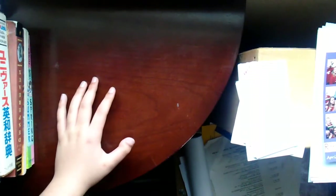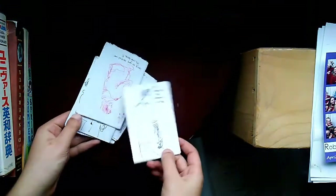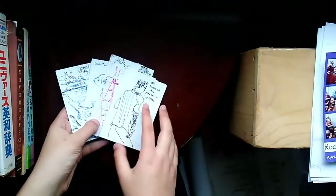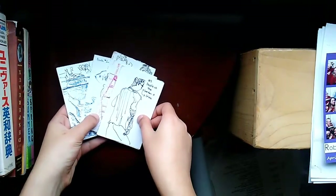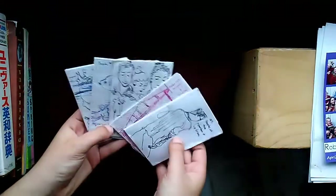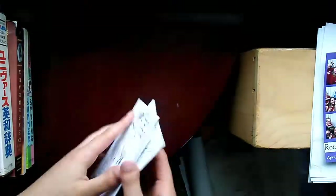I'm back again with another video and today I'm going to be showing off these little tiny sketchbooks that I made when I went to Seattle for a vacation. My last video was my last sketchbook that I finished, and I haven't had the time or money to buy a new one, so I made all these little small ones and they're cute.